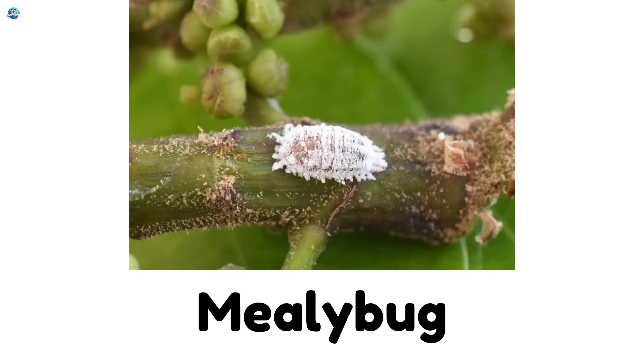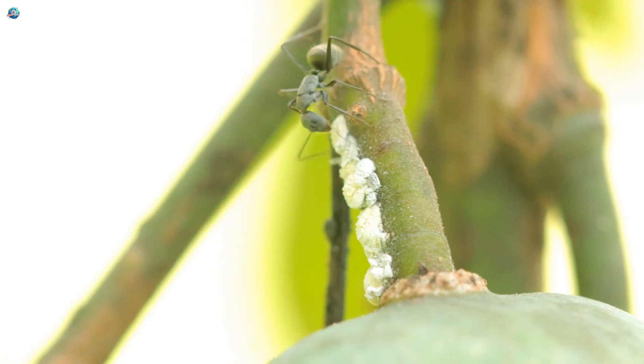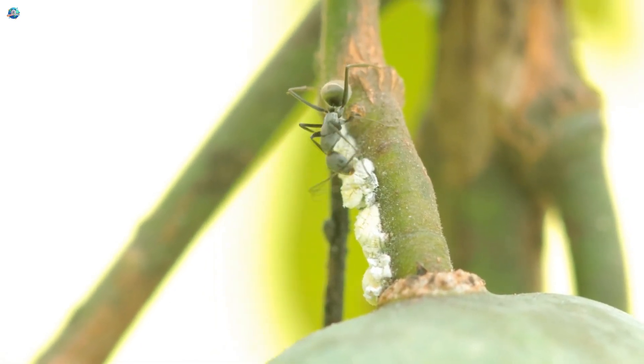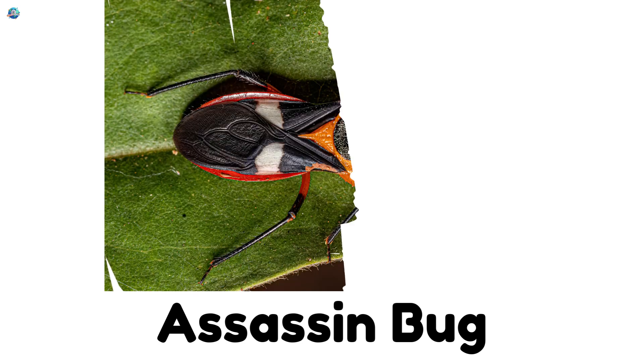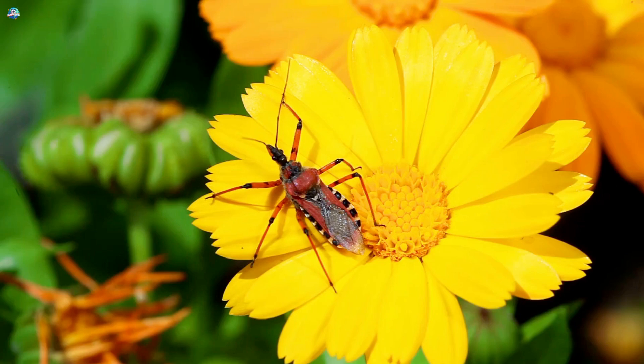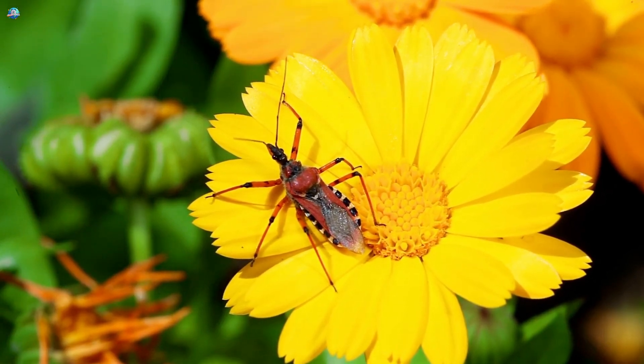Mealy bug — these soft white bugs hurt house plants by sucking plant juices. Assassin bug — this sneaky bug bites humans and spreads a serious disease called Chagas.